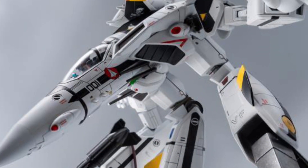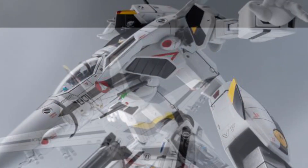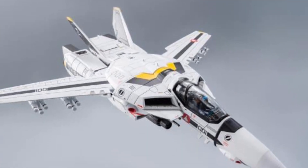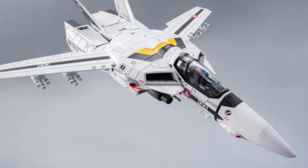Check it out right now, available at Big Bad Toy Store. Let us know if you're going to pick it up and what you like about it. Definitely a nice, sharp-looking figure. Thanks for watching, guys, and we'll see you in the next video.